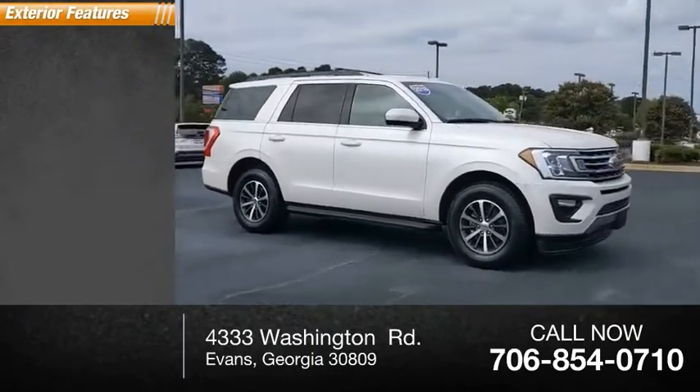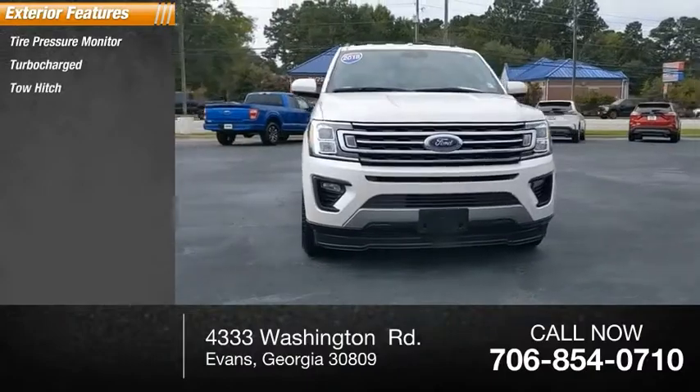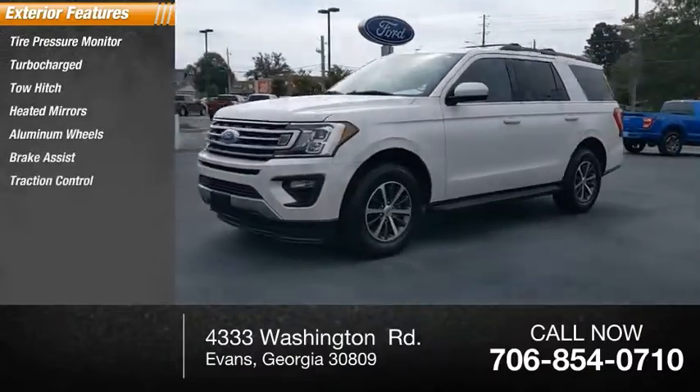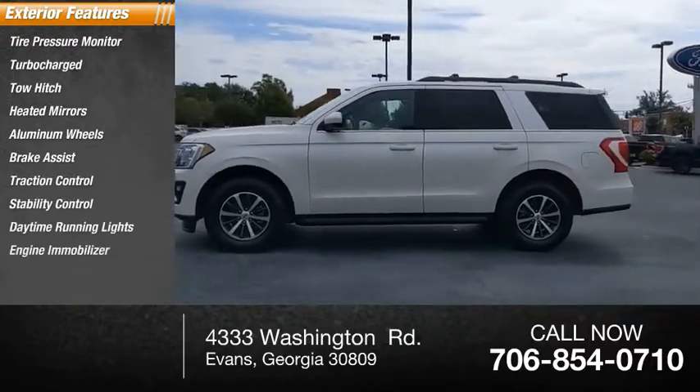Here are some of this vehicle's great options: tire pressure monitor, turbocharged, tow hitch, heated mirrors, aluminum wheels, brake assist, traction control, stability control, daytime running lights, engine immobilizer.